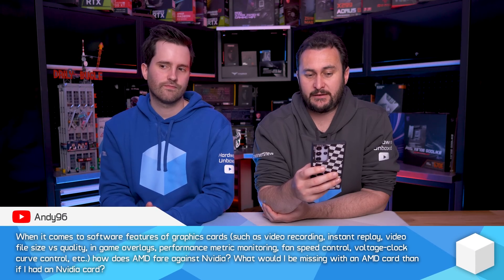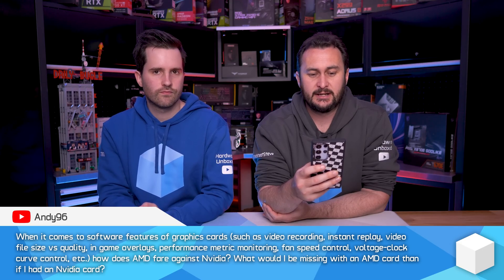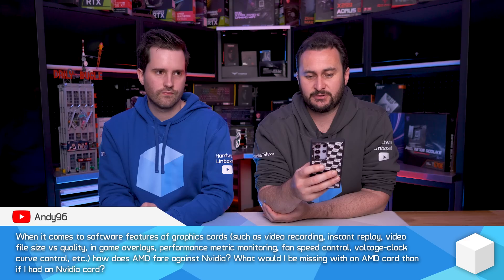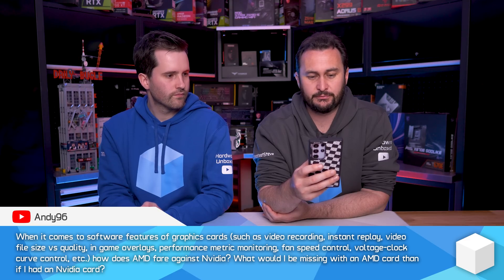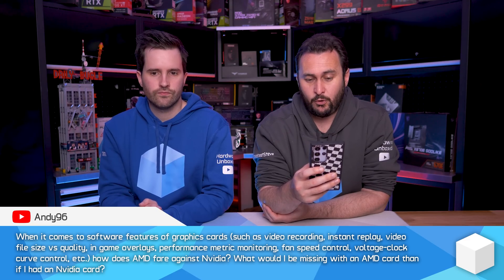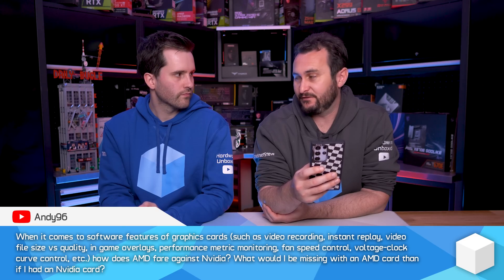When it comes to software features of graphics cards — such as video recording, instant replay, video file size versus quality, in-game overlays, performance metrics, fan speed control, all that sort of stuff — how does AMD fare against NVIDIA? What would I be missing with an AMD card compared to an NVIDIA card?